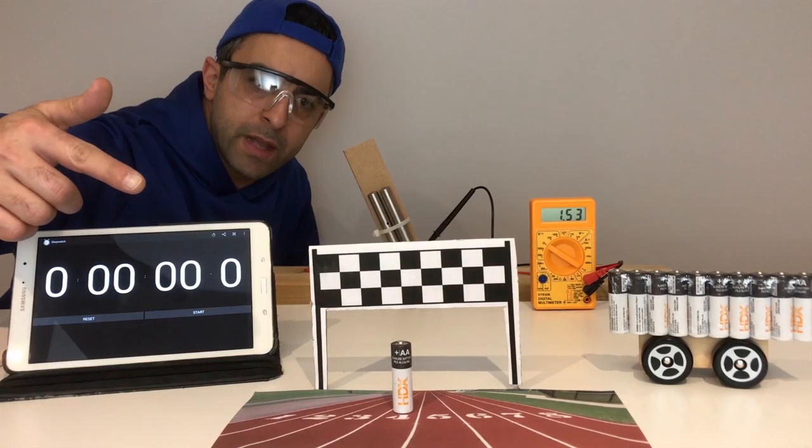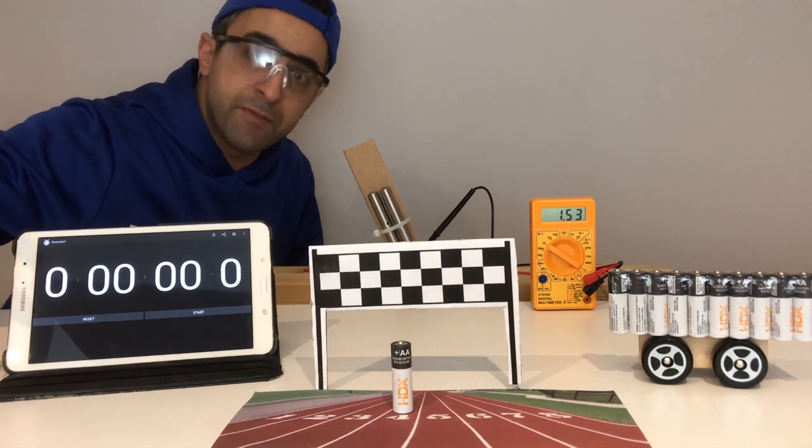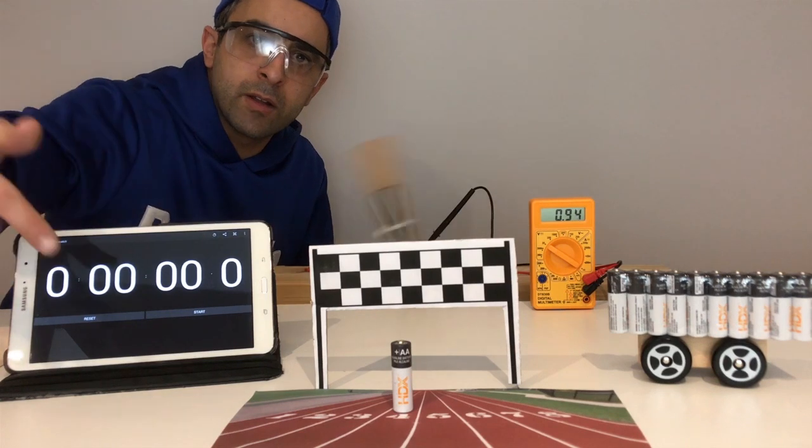Next up is our Home Depot brand, this is HDX. This one per cell was around 75 cents a battery. We're gonna go ahead and start it up and see how long this one lasts.